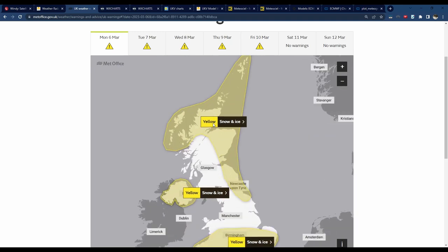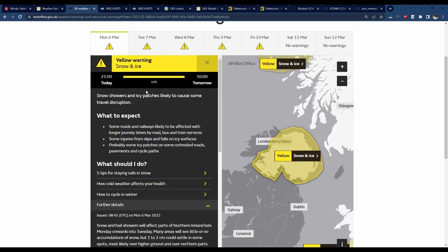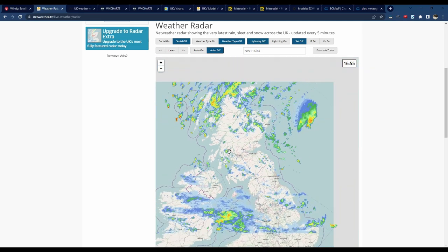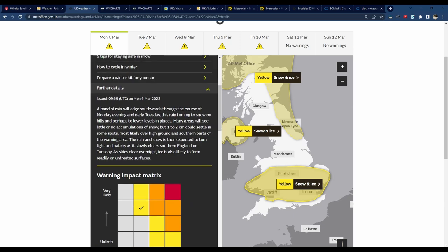The weather warnings: we've currently got a big warning across most of northern Scotland and down along the east coast, all day today, for snow showers — 5 to 10 centimetres in places, even 2 to 5 centimetres across lower levels. We've got another snow warning across Northern Ireland — 1 to 2 centimetres in spots, especially over high ground. And then the area I'm about to talk about is across South Wales, the Midlands and southern and eastern England.